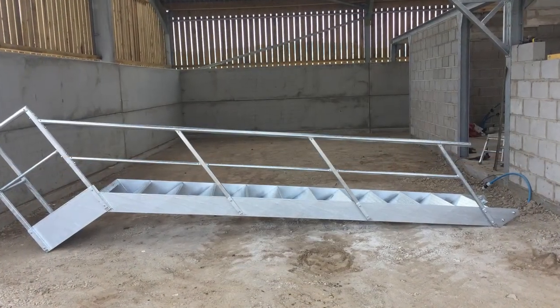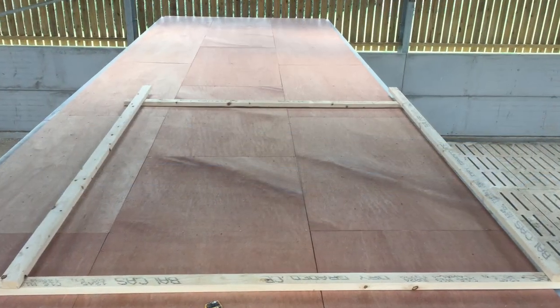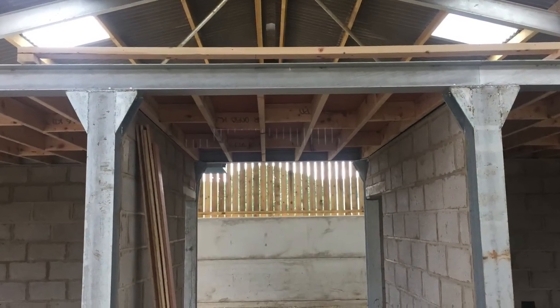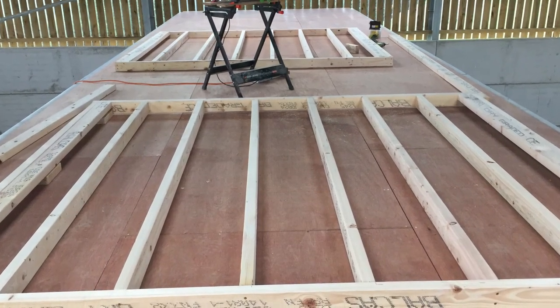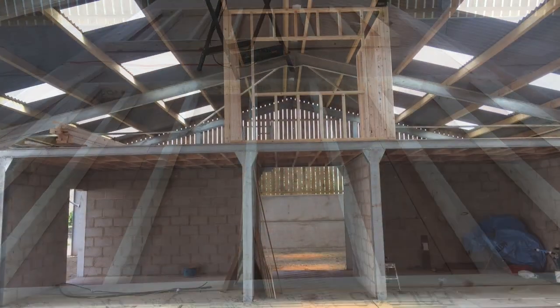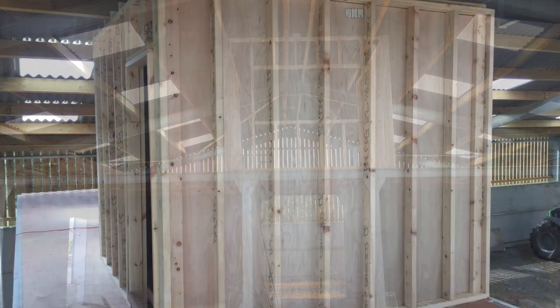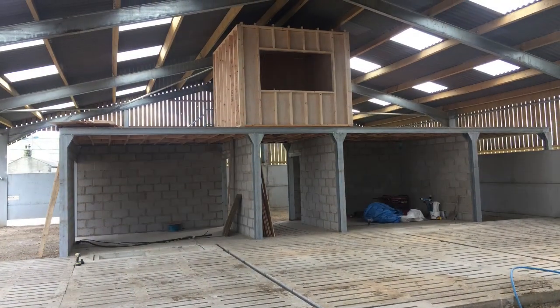We had a staircase built from Melvin Cars of Huddersfield. This was so we could go onto the top of the actual robot rooms, where the office was going to be situated. We built the office simply in a box shape out of stud work — fairly simple and straightforward. We decided to put a window in the front so that when you sat up there doing the computer work for the cows, you could look out and monitor the cows continuously.